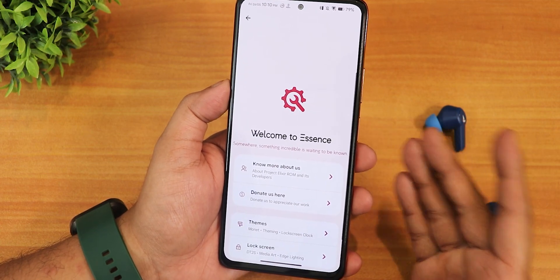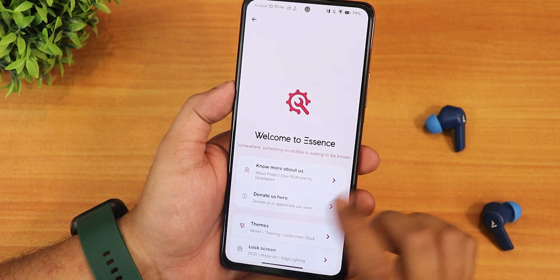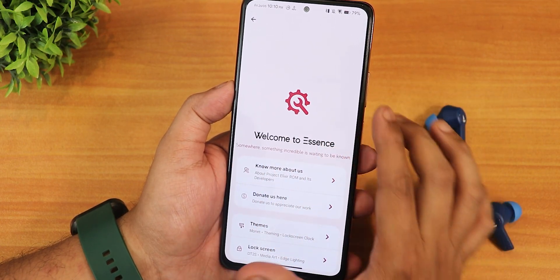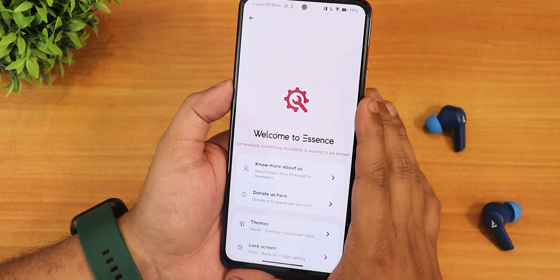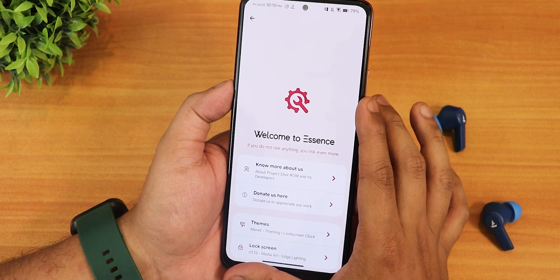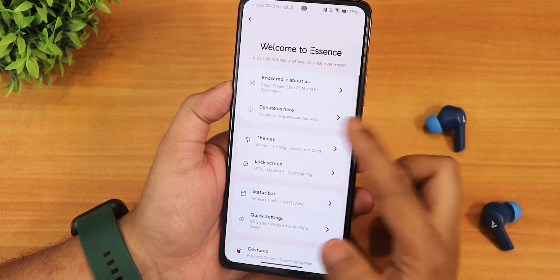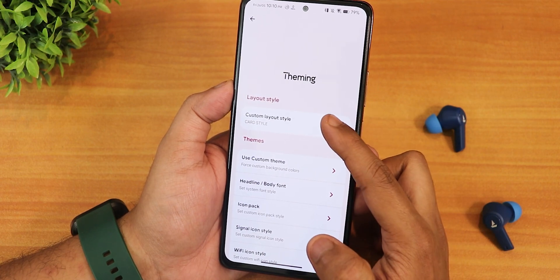Now let me show you Essence — this is where you'll find the customizations of this ROM, and there are plenty of them. At the top there's the animated Project Elixir settings scarf logo and a 'Welcome to Essence' text. It shows random motivational quotes — for example 'something incredible is waiting to be known' and 'if you do not risk anything, you risk even more.' There's also a know more about us section and a donate section.